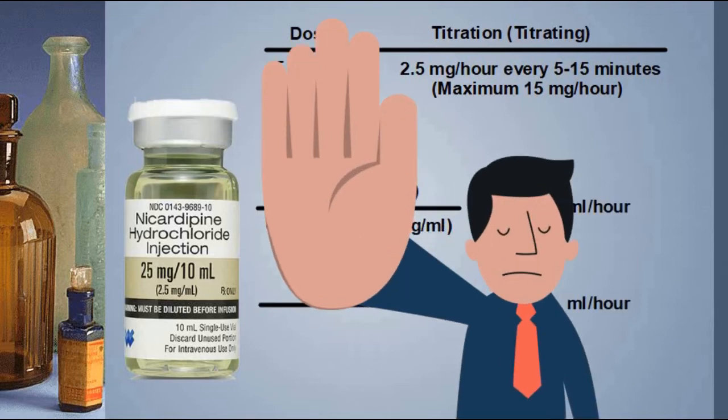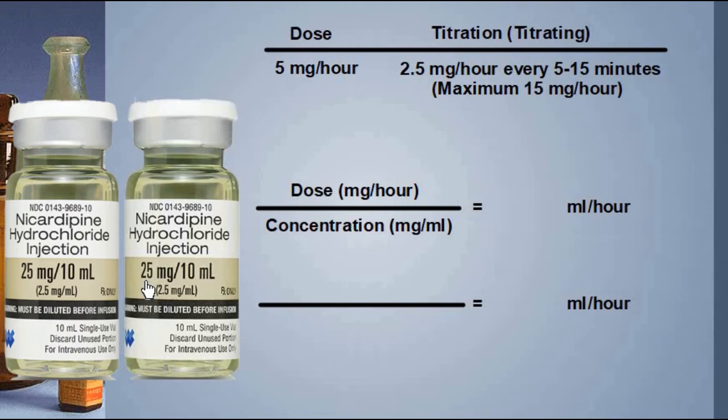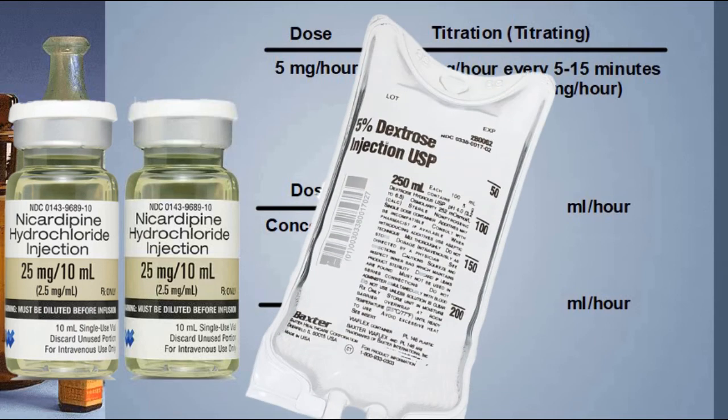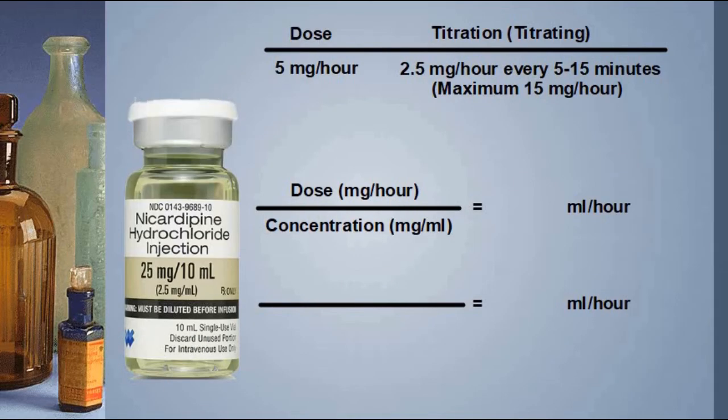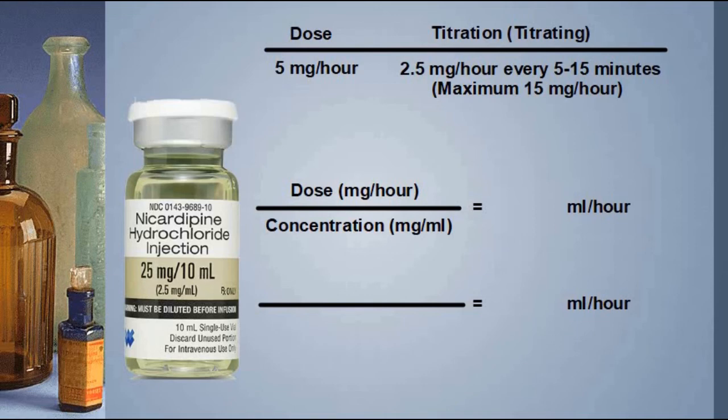Don't panic — the math is not that difficult. If you're running 5 milligrams per hour and titrating in 2.5 milligram-per-hour increments with a maximum of 15, that means the most you'll ever titrate is about four times until you max out. Here is the formula: most places mix up nicardipine in a standard way — two vials totaling 50 milligrams placed in a 250 mL bag of D5W. Your concentration is 50 mg in 250 mL, so 50 divided by 250 gives you 0.2 milligrams per milliliter.